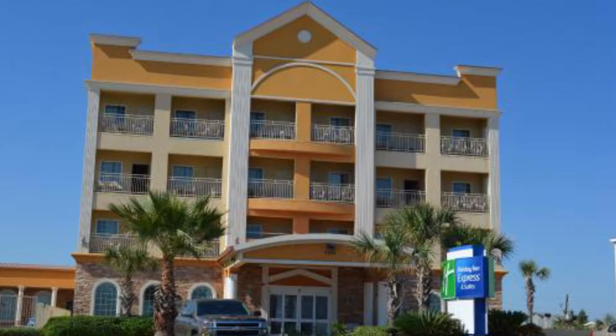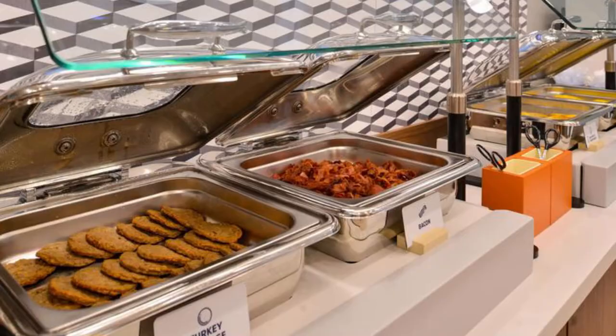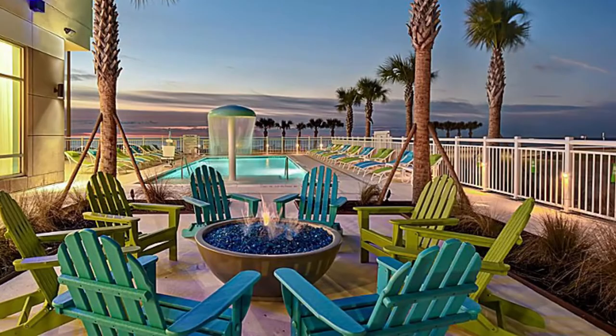Number seven: Holiday Inn Express Hotel Galveston West. For a convenient location and quality amenities, the Holiday Inn Express at Galveston West is sure not to disappoint. In this prime location, you can spend the day relaxing on your balcony listening to the crash of the ocean waves. Rooms come with a fridge, microwave, coffee maker, and a bathtub. Enjoy the extensive breakfast buffet spread in the morning along with complimentary coffee in the lobby.